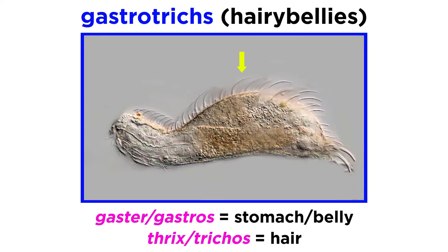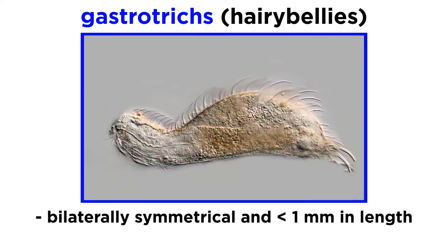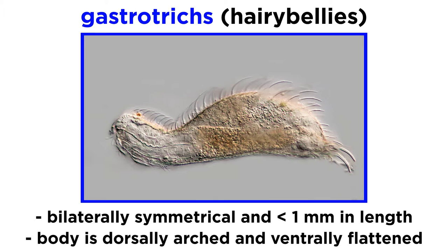This name comes from the fact that their entire ventral surface, or belly, and only their belly, is often covered in visible cilia. These are tiny, bilaterally symmetrical animals, usually less than one millimeter in length, with a transparent bowling pin-shaped or strap-shaped body that is dorsally arched and ventrally flattened.